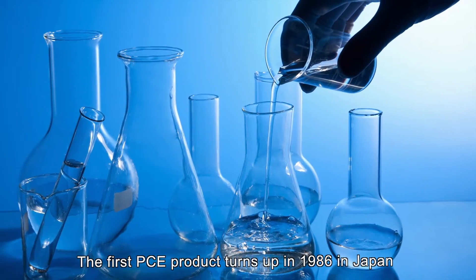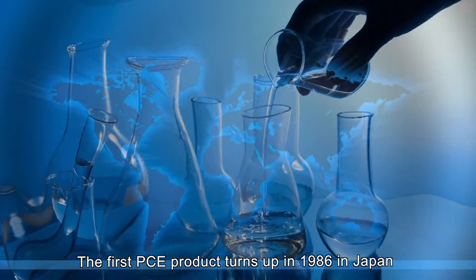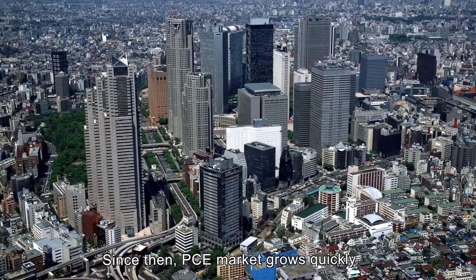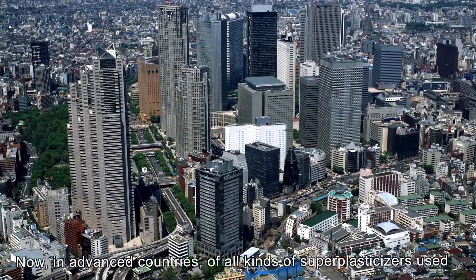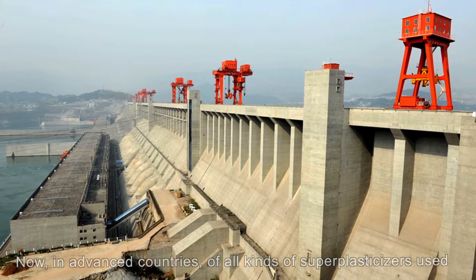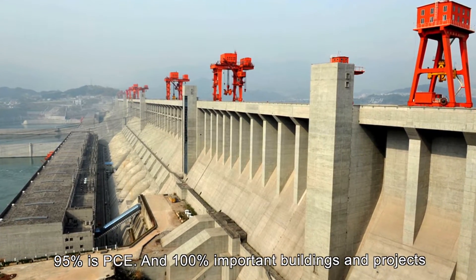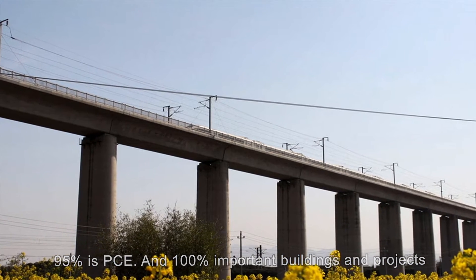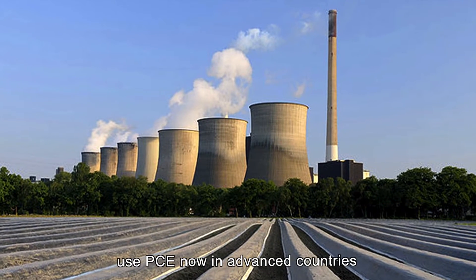The first PCE product turned up in 1986 in Japan. Since then, the PCE market has grown quickly, now in advanced countries. Of all kinds of superplasticizers used, 95% is PCE, and 100% of important building projects use PCE in advanced countries.